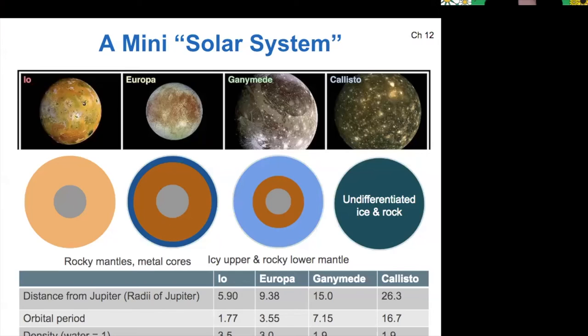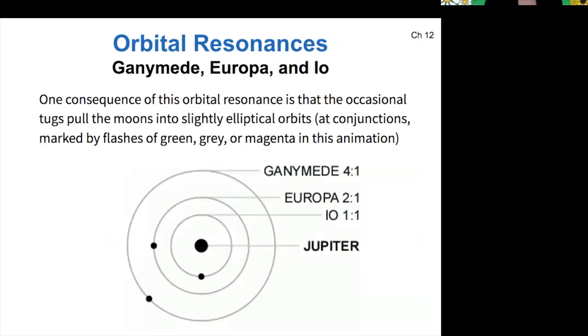Also interesting is that if you look at the orbital periods of Io, Europa, and Ganymede — if you multiply Io's orbital period by two, you get something very close to Europa's orbital period, and multiplying that by two gives something very close to Ganymede's orbital period. These moons experience what we call an orbital resonance. Europa has one orbit for every two orbits of Io, and Ganymede has one orbit for every four orbits of Io. For that reason, they periodically line up with each other.